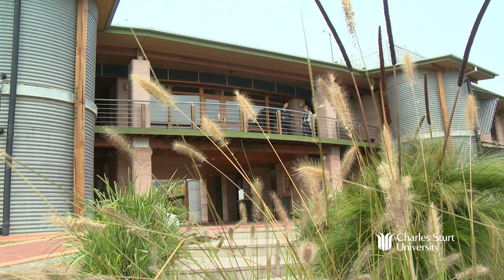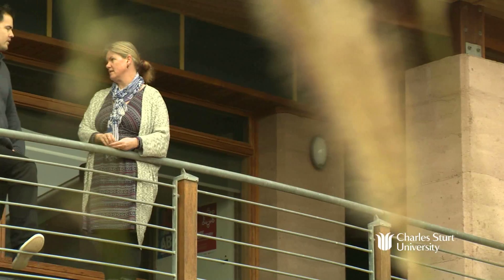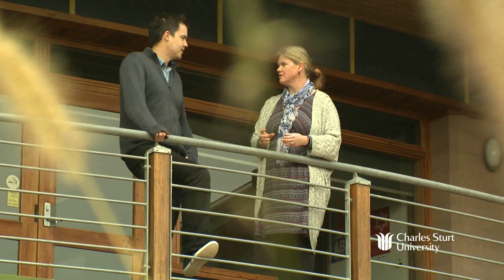My name's Liam Grimmett and I studied the Master of GIS and Remote Sensing, graduating in 2015. I previously completed the Bachelor of Environmental Science at Charles Sturt University and did an internship with the Nature Conservation Trust. It's there I realised that GIS is really useful.